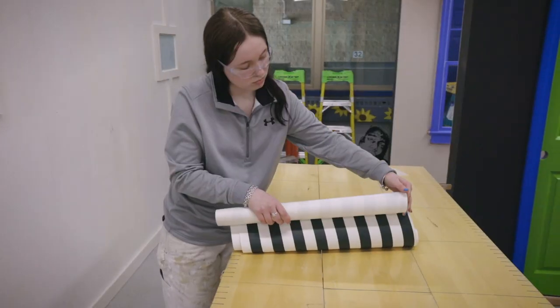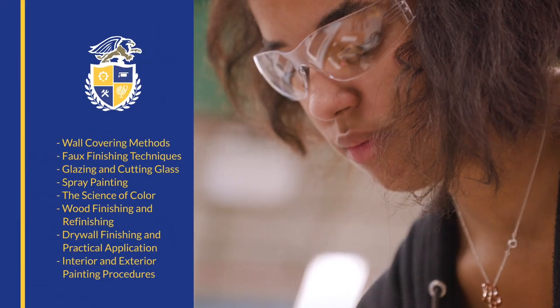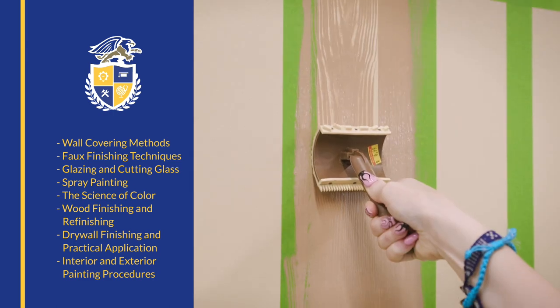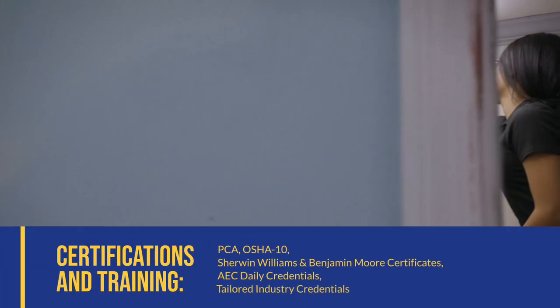As a student here, you'll learn more than wall coverings and paint. You'll work with faux finishes, glass, color, and wood finishing. You'll have all the tools you need to spray, tint, and design while working toward key certifications and professional credentials.